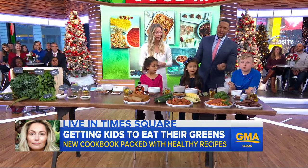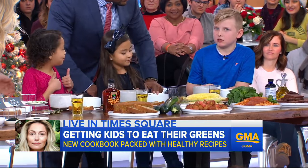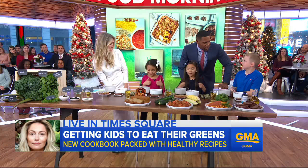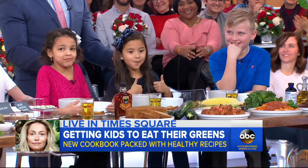So kids, you are the taste testers — how is it? Tell the truth. It's good! Two thumbs up. Nothing like meatballs and pasta for breakfast! Well, two thumbs up — and they don't even know they're having all their greens.